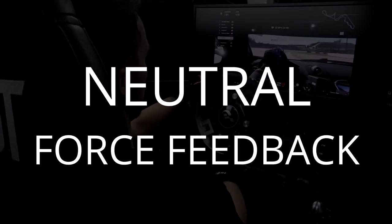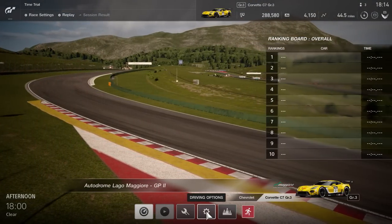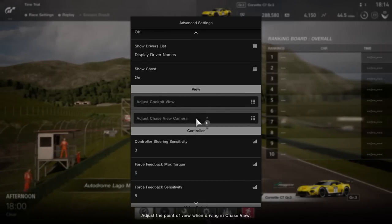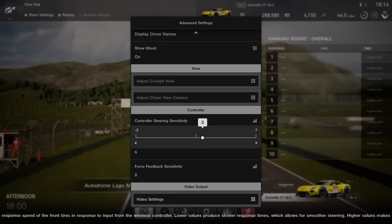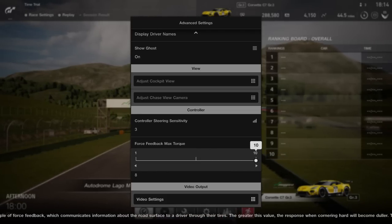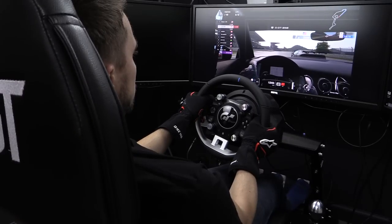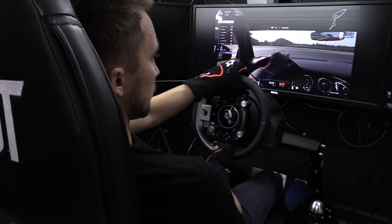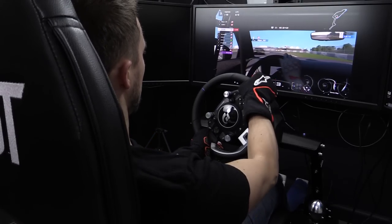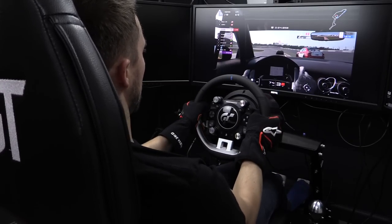Like physics, force feedback falls into a middle area as well. While it can be surprisingly strong, it's not the most detailed. Under advanced settings and driving options, the game gives you three sliders: controller steering sensitivity, force feedback max torque, and force feedback sensitivity. Force feedback max torque is how much resistance you want the wheel to have — turning it up gives strength but sacrifices detail, going down has the opposite effect. Driving the new Thrustmaster TGT, the official wheel of GT Sport, I found the middle ground setting of five to be the best. Below five it was lighter than I cared for; above five, the wheel got surprisingly heavy but lost a lot of detail. Like most things in life, sticking in the middle was the best way to go.